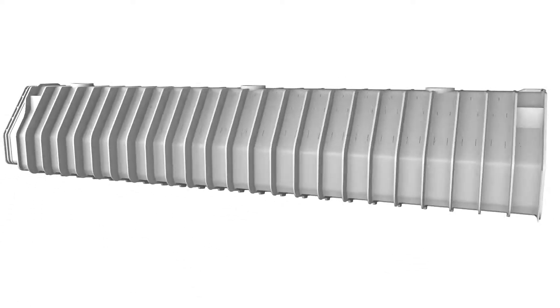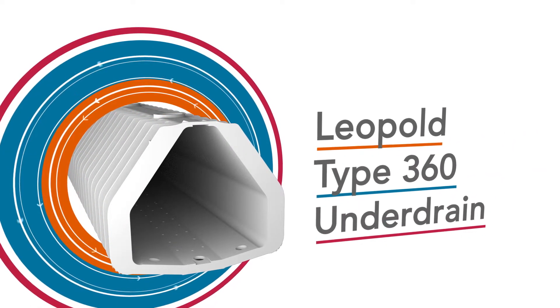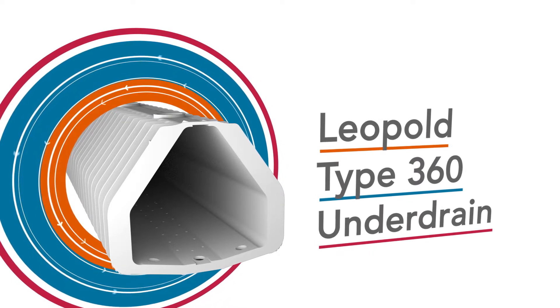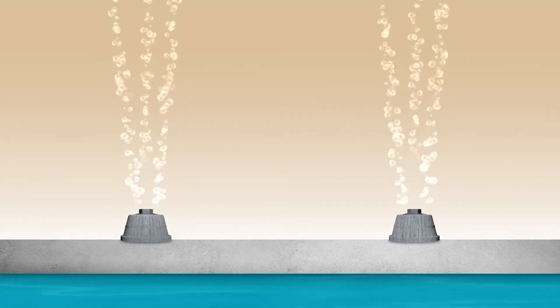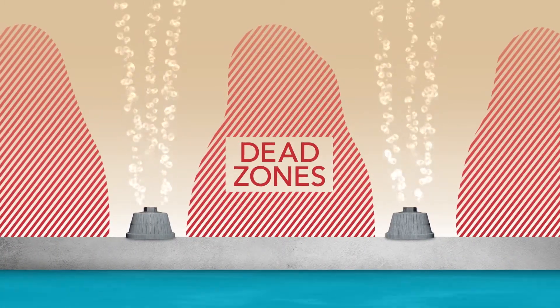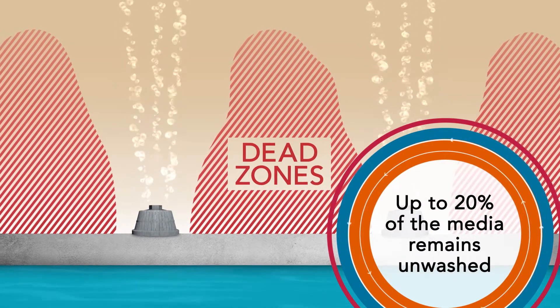Leopold's latest innovation expands our portfolio to include a revolutionary bolt-down underdrain system, the new Leopold Type 360 underdrain. Less efficient backwash systems such as nozzles, pipe laterals, and stainless steel underdrains have gaps in their coverage, creating media dead zones between the laterals.